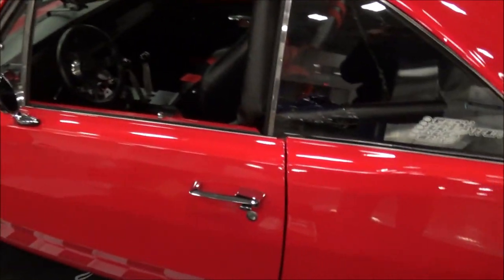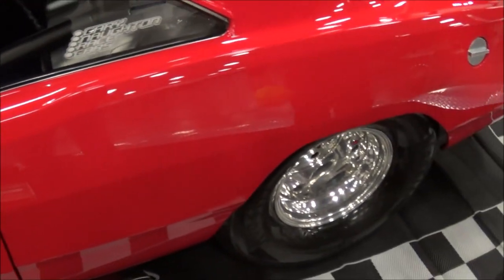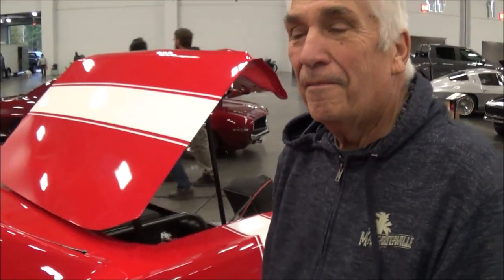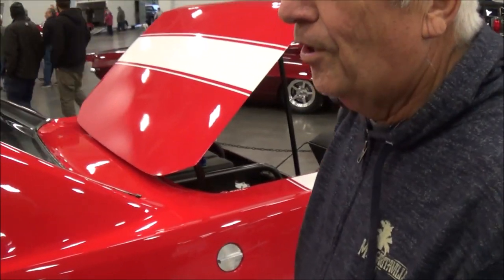Here we are at the Virginia Beach Coastal Show and I have a beautiful car here. We're going to interview the driver. Hi, what's your name? Rick Huckleby. What year is this? It's a 69 Dodge Dart Swinger.